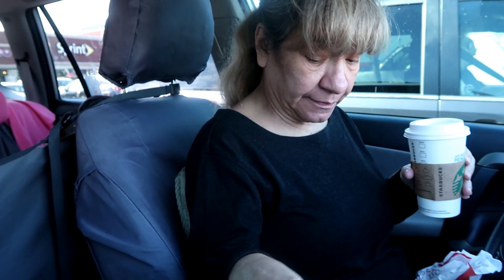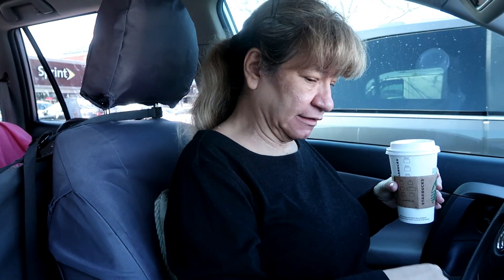My mom and I have been sharing a smoothie from Smoothie King — it's peanut butter and chocolate. From here we've got to go to my pain management doctor, which is quite a drive. I am hurting today; being in the car does not help, but you gotta do what you gotta do. She got a café con leche from Starbucks.